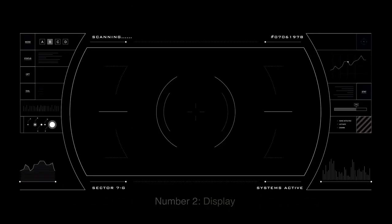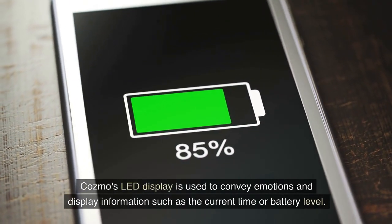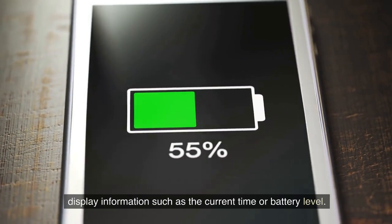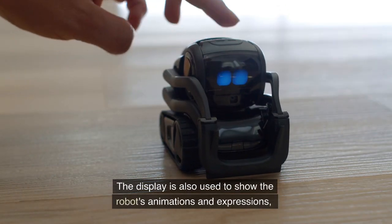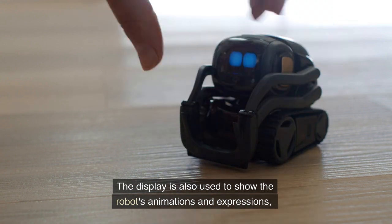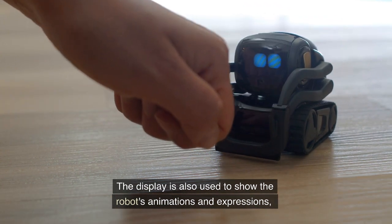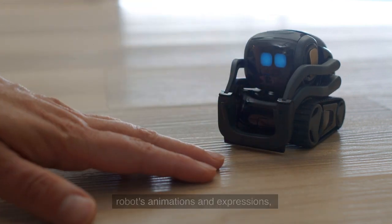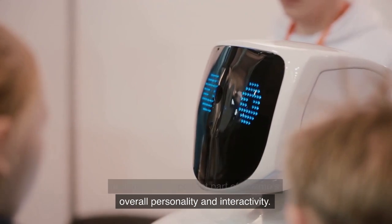Number 2: Display. Cosmo's LED display is used to convey emotions and display information such as the current time or battery level. The display is also used to show the robot's animations and expressions, making it an important part of Cosmo's overall personality and interactivity.